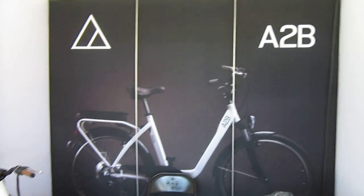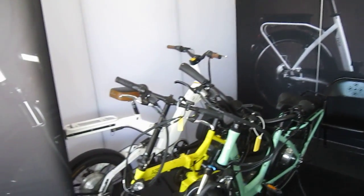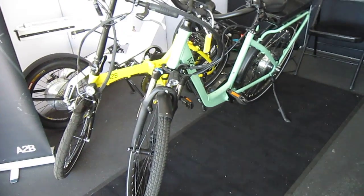I'm in the A2B booth here at the San Diego Electric Bike Expo. I've kind of been trying to show you each bike individually, but they come and go so quick, so I figured I'd do some of them in groups.